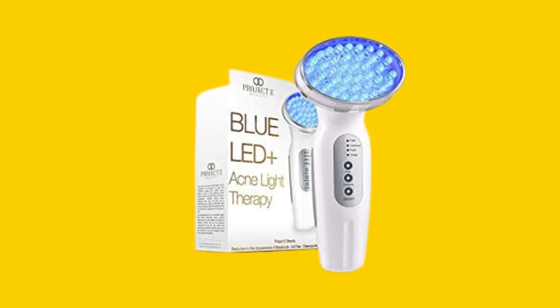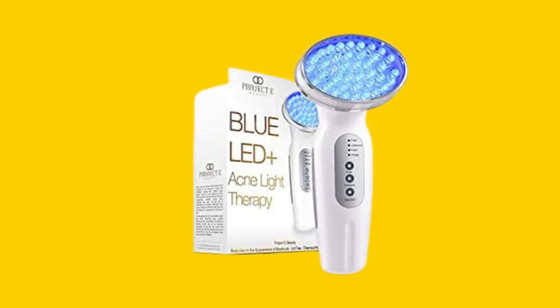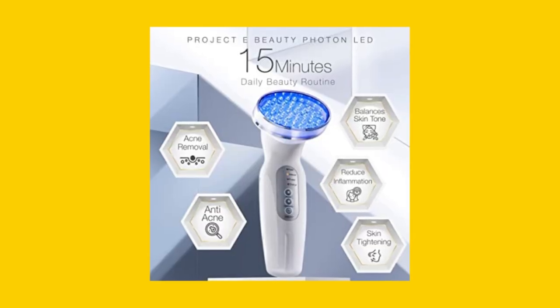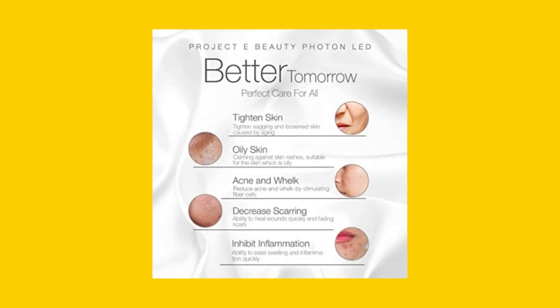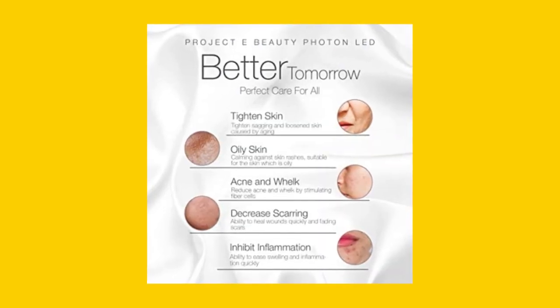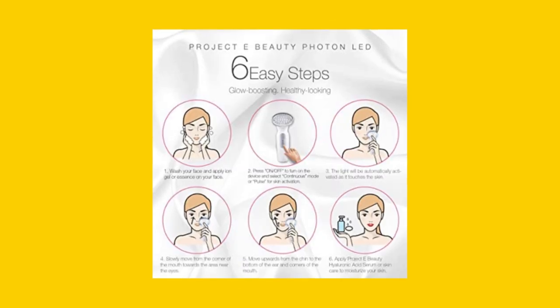The Project E Beauty Blue LED Plus Acne Light Therapy device is often thought to be effective only for treating acne. However, this device is versatile and can be used to treat a variety of other skin conditions, such as reducing dark spots, calming inflammation, and removing blemishes caused by skin rashes and oily skin.